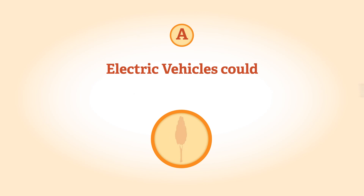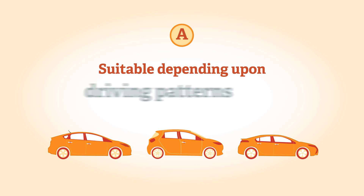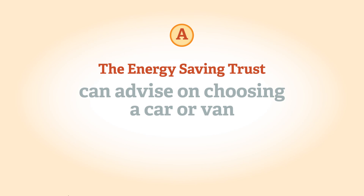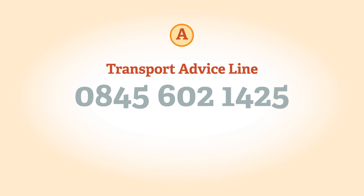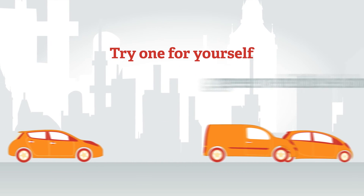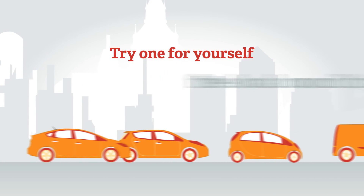Electric vehicles could save you money and help the environment. A plug-in vehicle — whether an EV, E-REV, or plug-in hybrid — may be suitable for you depending upon your driving patterns and your local recharging infrastructure. For example, a pure EV may be ideal if you drive short distances and you can recharge it every day. The Energy Saving Trust can advise on choosing an appropriate car or van. Call the Transport Advice Line on 0845 602 1425 for free, impartial advice. The best way to know if a vehicle is right for you is to try one — visit your local showroom or a green vehicle show. Businesses in some parts of London might be able to try vehicles through free trials with their local council.